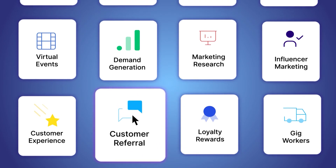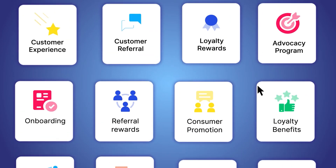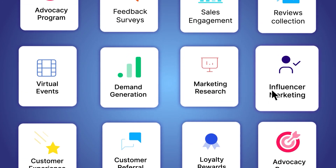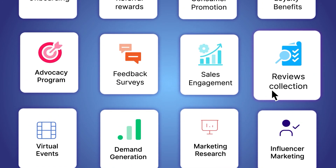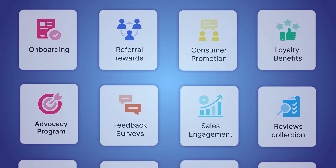From targeting new accounts and strengthening relationships with points of contact, to re-engaging with prospects, building customer advocacy programs, and more — the possibilities to use ZozoDay for different sales needs are just endless.